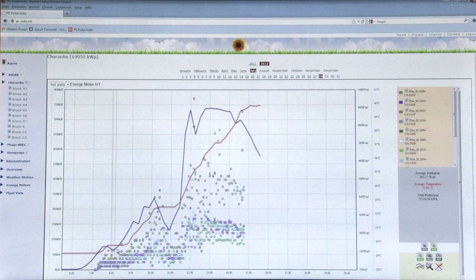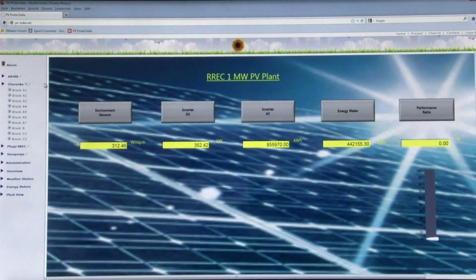The simplest way is this portal or cloud-based system, which even the EPC or project developers can look at. This cloud-based portal is called Chennai, and the Chennai portal allows you to look at all the power plants available in India.